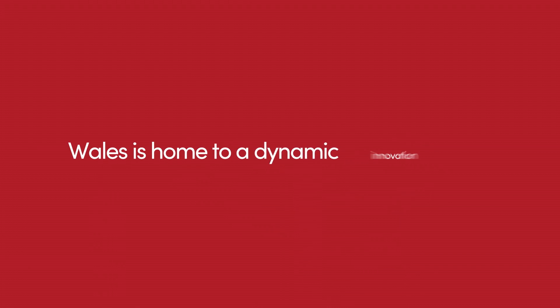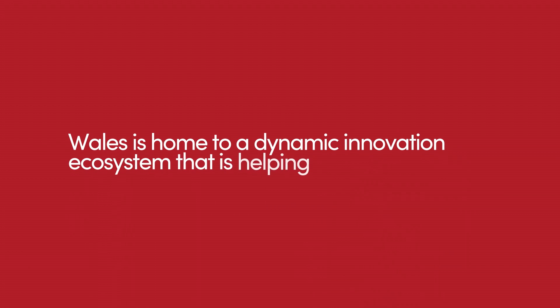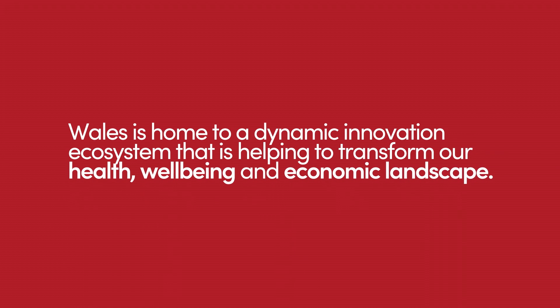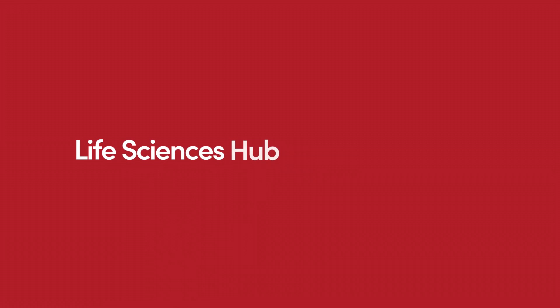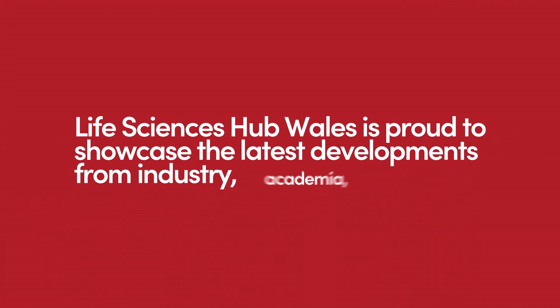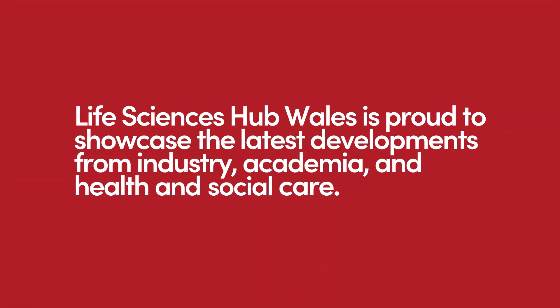Wales is home to a dynamic innovation ecosystem that is helping to transform our health, well-being and economic landscape. Life Sciences Hub Wales is proud to showcase the latest developments from industry, academia and health and social care.